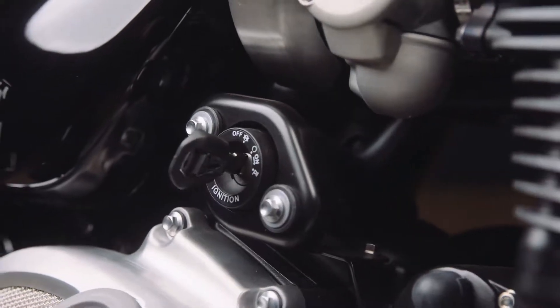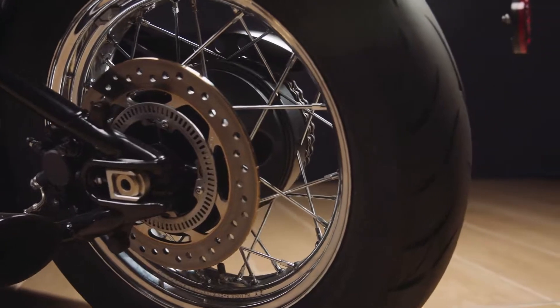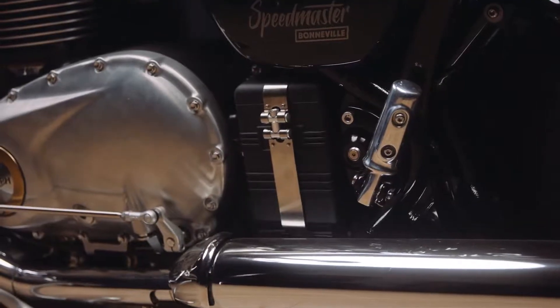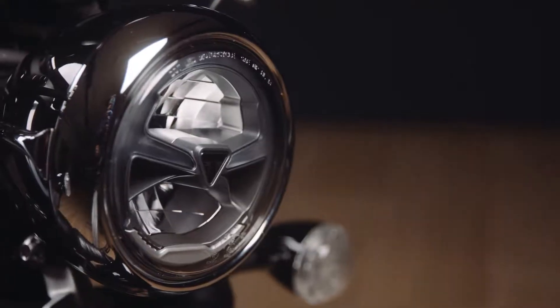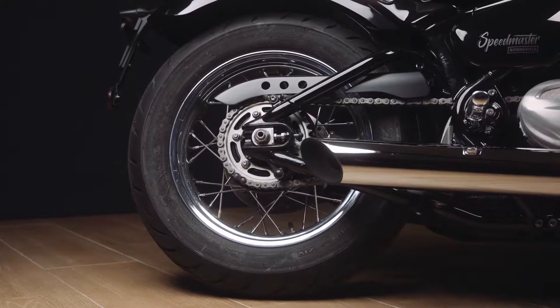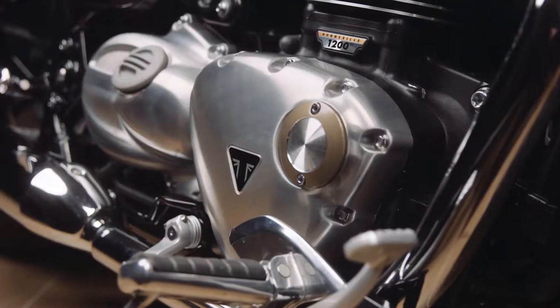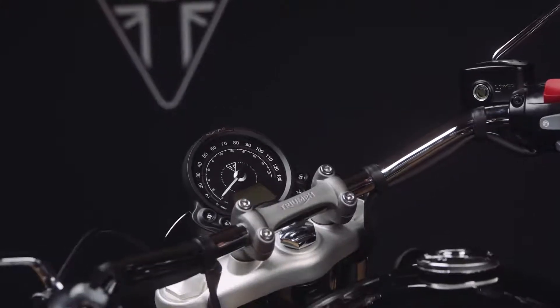Other authentic touches include this side mounted ignition barrel, the classic rear drum brake-inspired hub, the battery box with its heritage style stainless steel restraining strap, this classic nacelle headlight detailing, the 16 inch 32 spoke wire wheels, the brushed heart-shaped engine cover with its Triumph Maker's Mark badge and the minimal single clock.